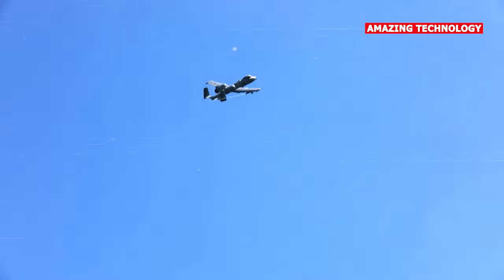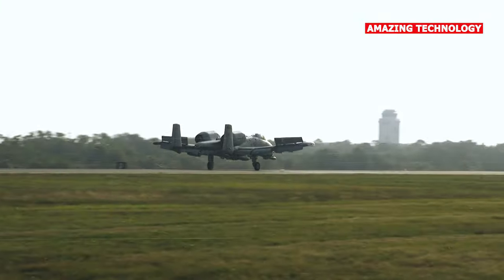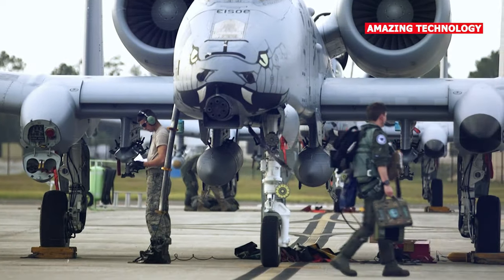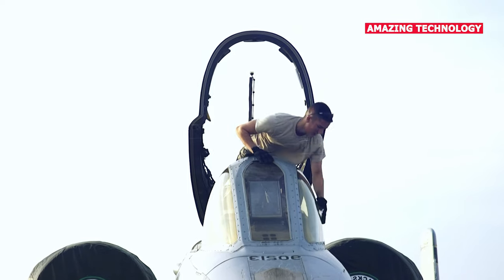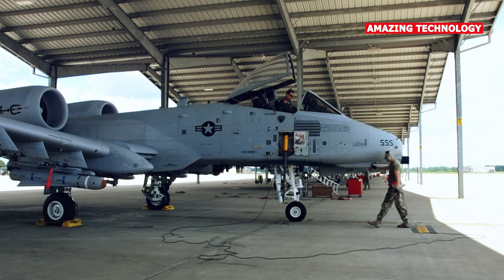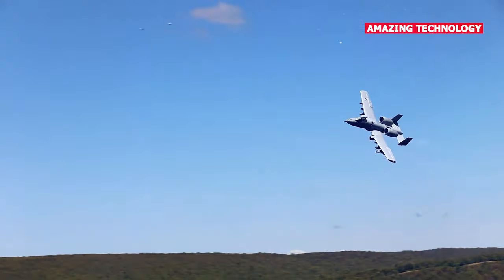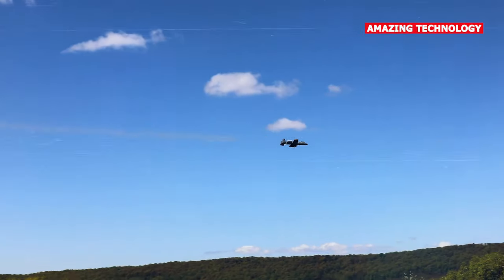It's important to note that comparing the A-10 Warthog and the J-16 is challenging because they serve different roles and belong to different eras of aircraft design. The A-10 is a specialized close air support aircraft, while the J-16 is a modern multi-role fighter. The outcome of any potential engagement between these aircraft would depend on various factors such as the specific scenario, pilot skill, tactics employed, and the overall air superiority situation.